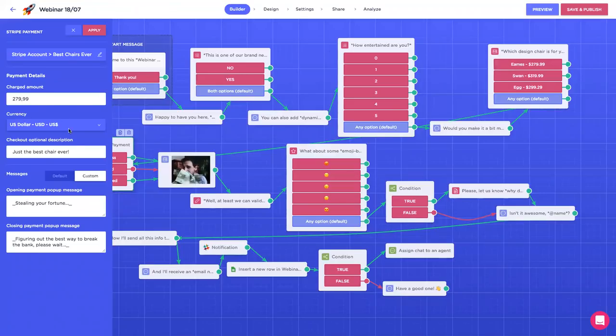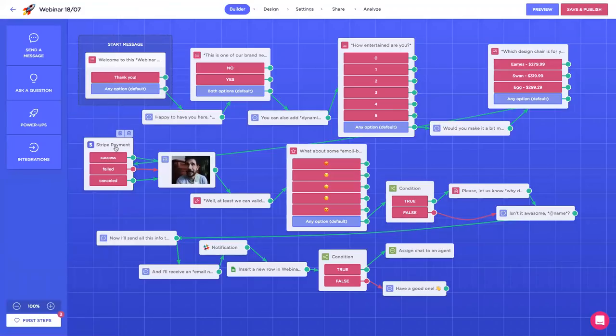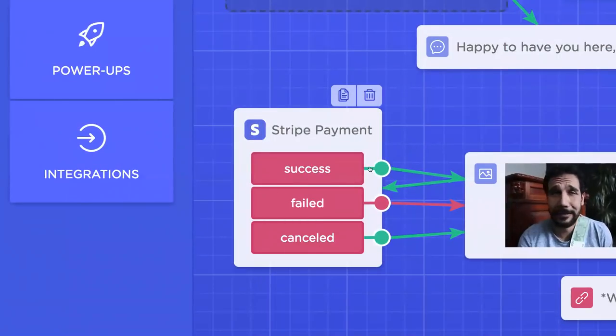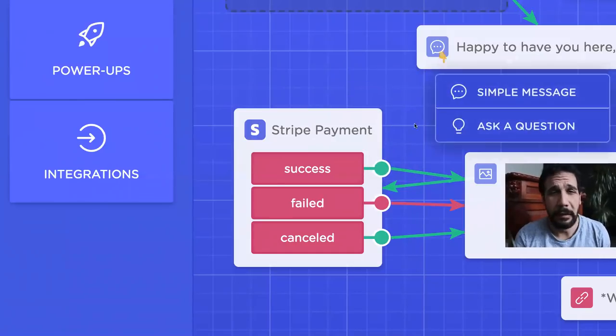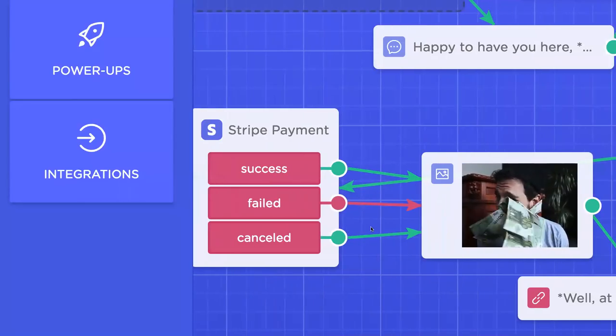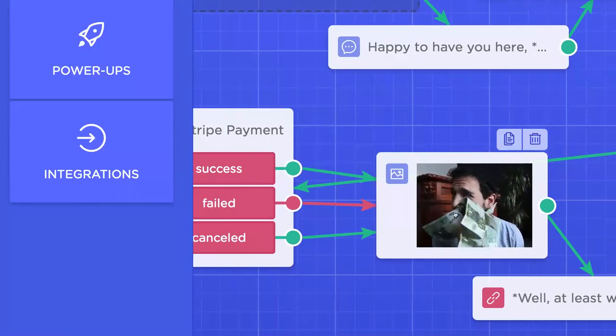Then you select the amount you want to charge, the currency, and the title and description. You can also customize the loading messages — the first is when the payment is being generated, and the second is when the payment is being processed. Then we have three different scenarios: success, failed, and canceled. If the payment is completed, you can say 'thanks for completing the payment.' If it failed, you can go back to the chair question and ask them to select another item. And if it's canceled — usually because the visitor isn't ready to pay — I've connected that path to a fun GIF.